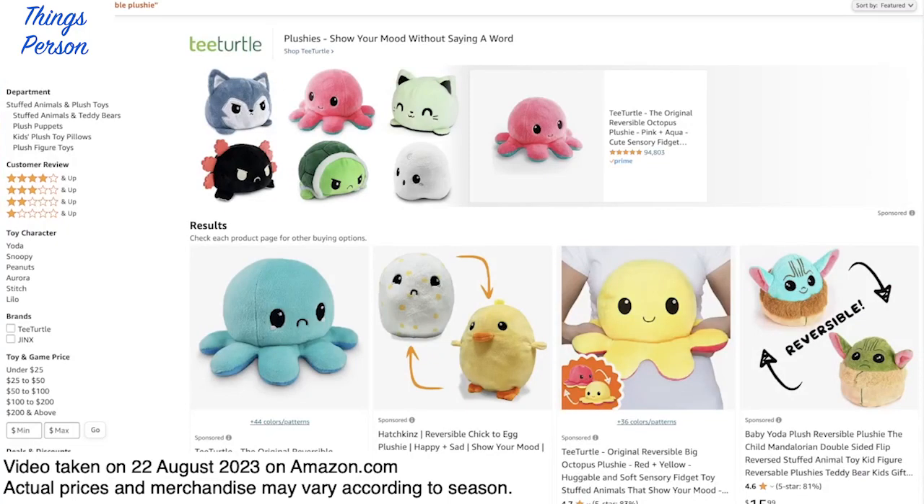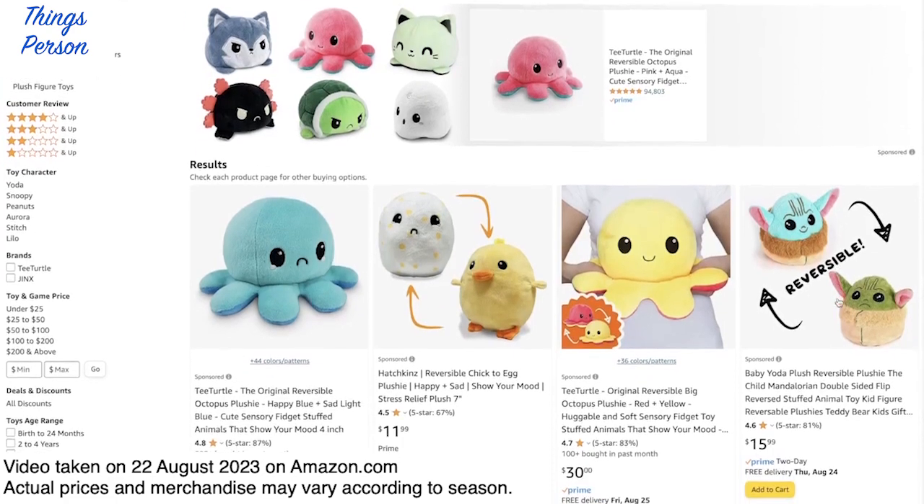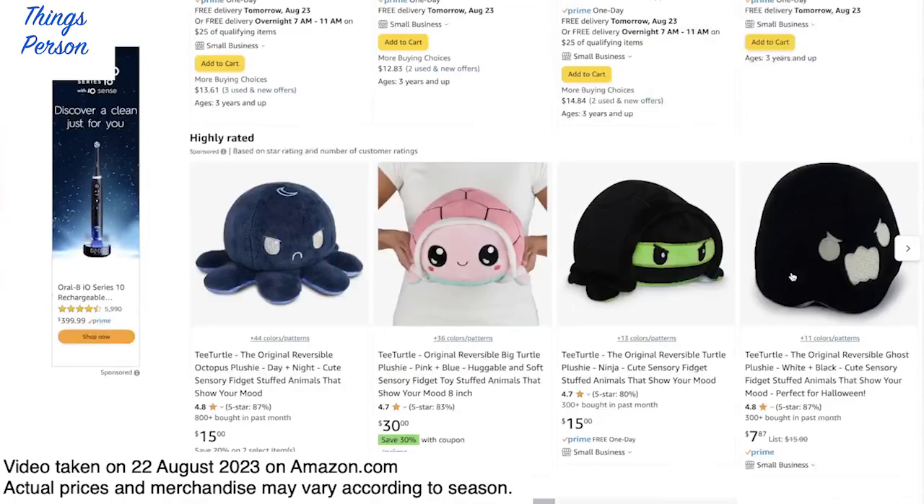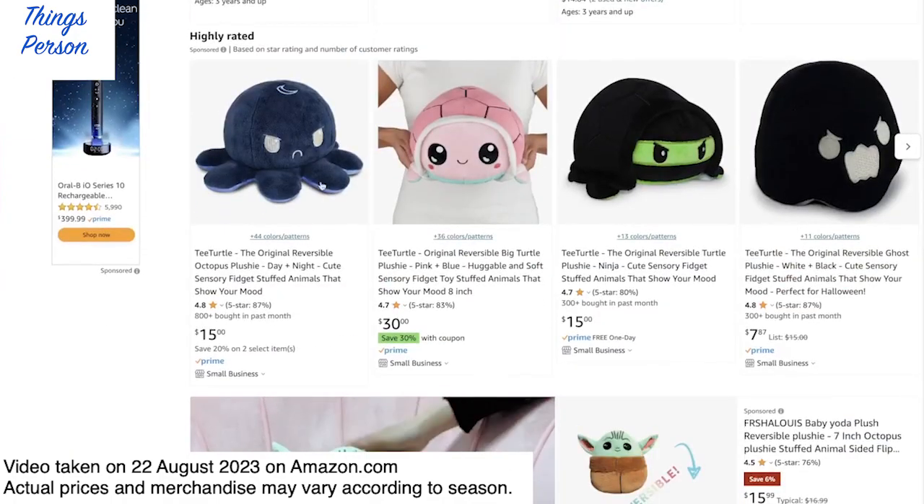Hi friends! Today I want to talk about the gift idea of reversible plushies. These are good for kids age 3 and up, though the ideal range would be more like 5 to 12. My little one has one of these and loves to use it to indicate whether she's in a good mood — happy mode — or whether she's in a grumpy mood.